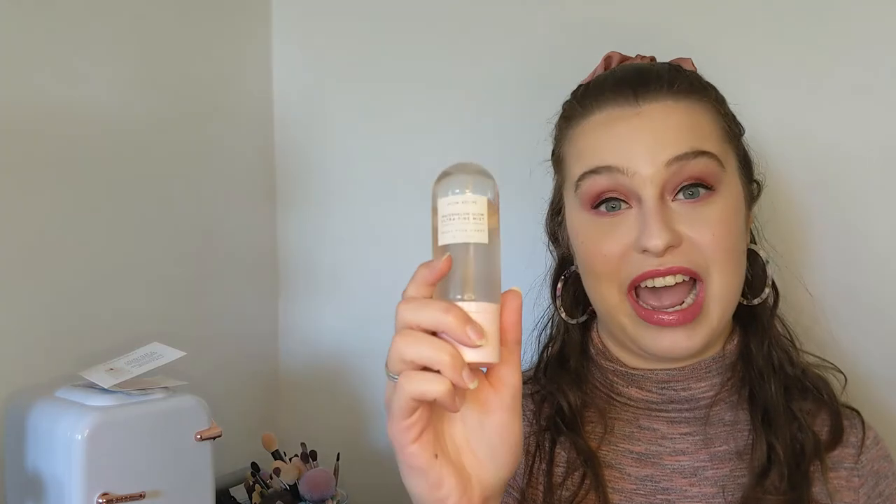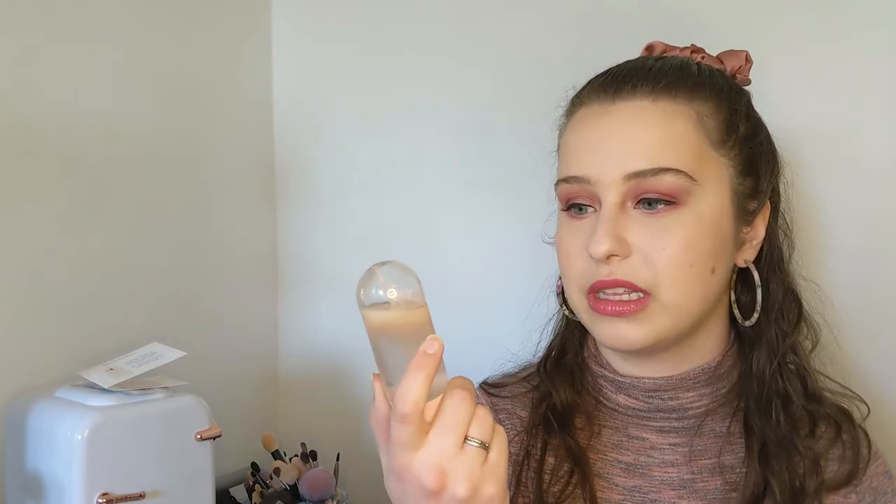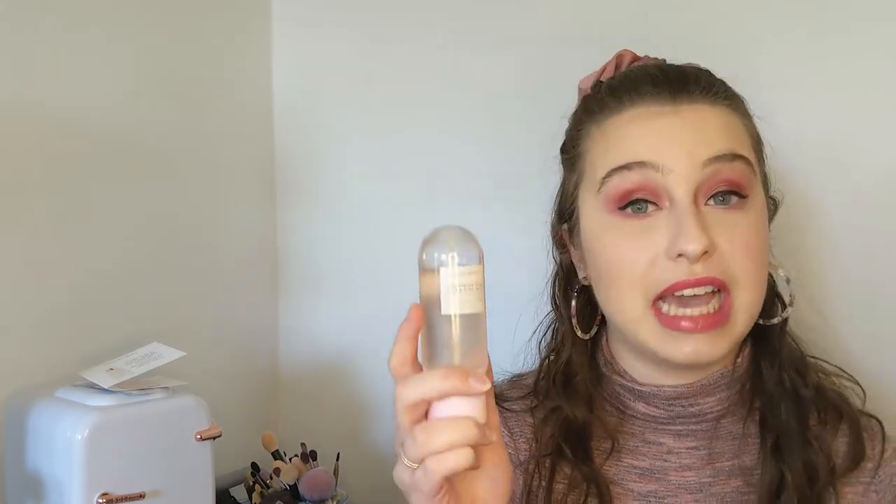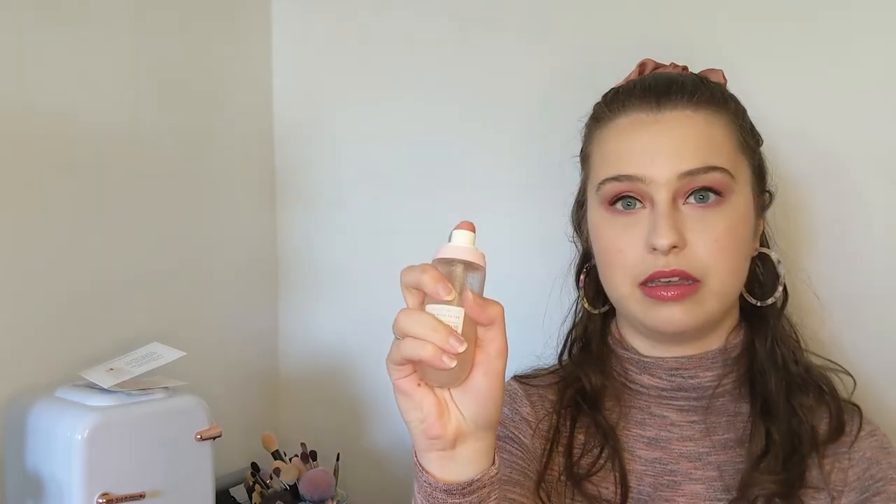What has replaced it is the Glow Recipe setting spray — the Watermelon Glow Ultra Fine Mist, hydrating and glowing radiance. This product name is spot on: it is an ultra fine mist. I'll spray it on camera — look at that, a very fine mist. It smells really nice, like watermelon. It is hydrating and it does give you a glow. For those reasons, this has definitely replaced MAC Fix Plus in my collection. I really love this stuff and I'll probably repurchase it once I'm out.